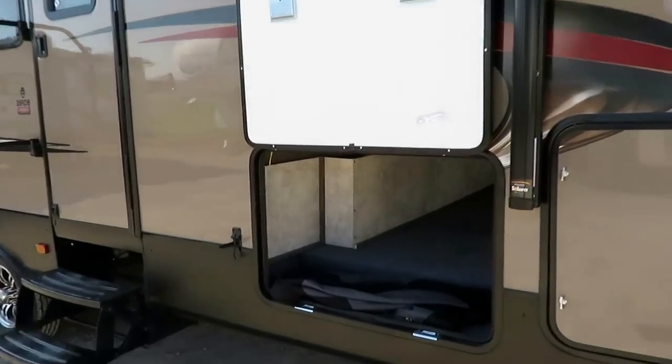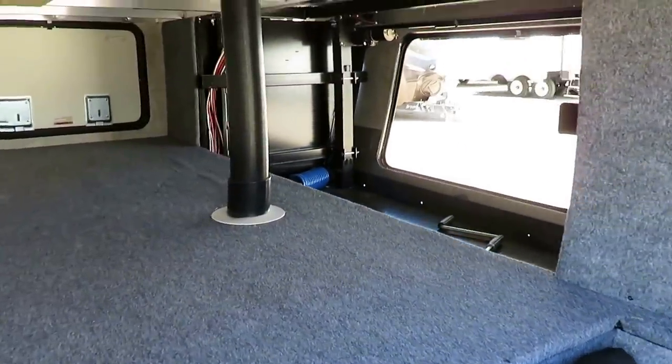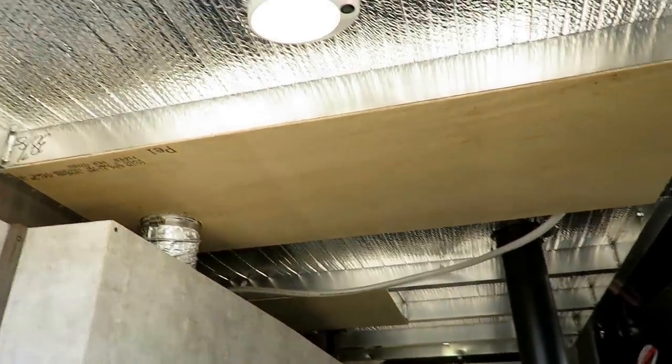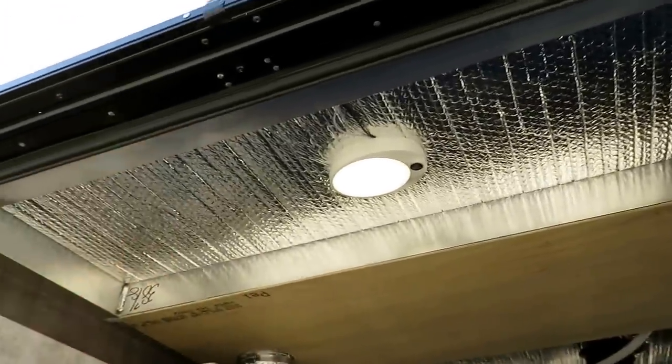The pass-through storage here is a true pass-through. It even passes through to the front compartment, so you just get this big, giant, wide-open storage capacity. If you look up, this is a good way to see the guts of a trailer and how they're put together. You see all-welded aluminum cage framework through the whole RV, and that's excellent.